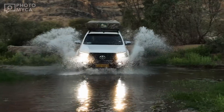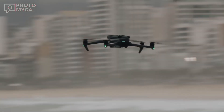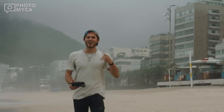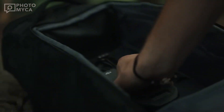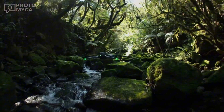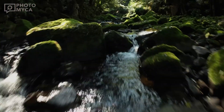Recently, a leaked image of what appears to be the DJI Mavic 4 Enterprise Edition has surfaced online. Unlike the Mavic 4 Pro, which many of us have been eagerly anticipating, the Enterprise Edition sports a distinct design. This suggests that DJI may be crafting specialized features tailored for professional-grade tasks.